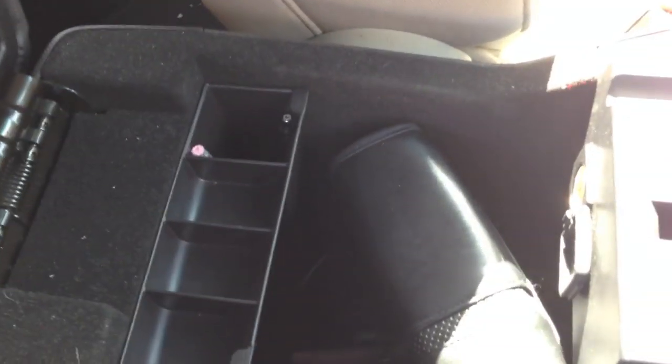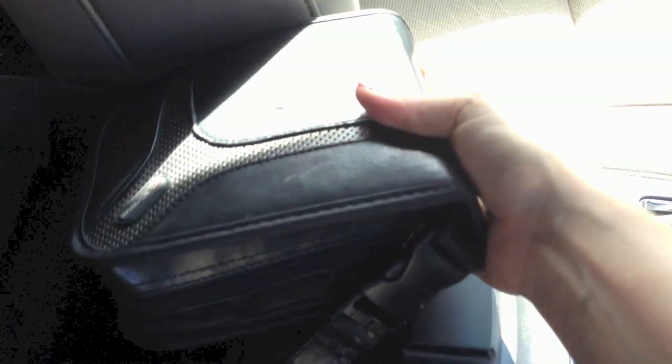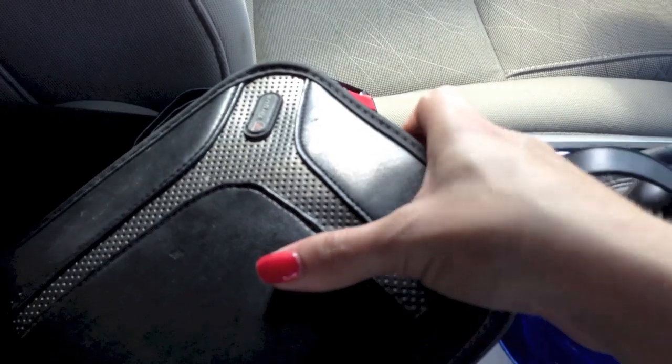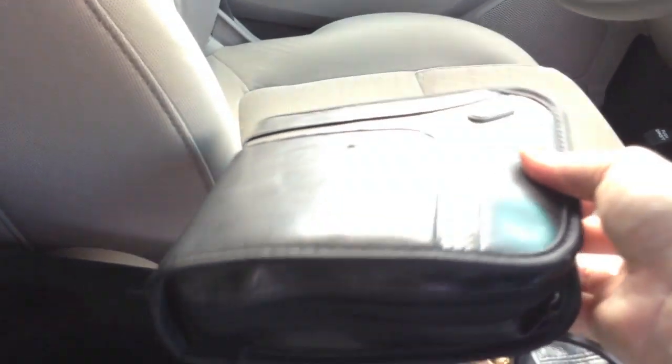Now the last section is the center console. It opens up and has a little tray for change, pens and pencils. In here I have my CD case which is actually small compared to my other one - they pretty much have the same CDs in both of them, and I have all of these on my iPod anyway, so I don't know why I'm still carrying a CD case in my car.